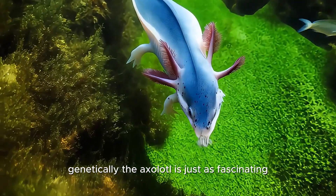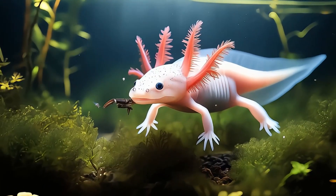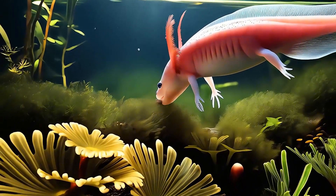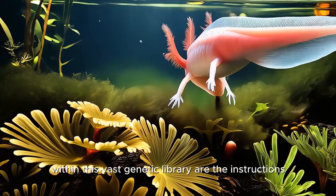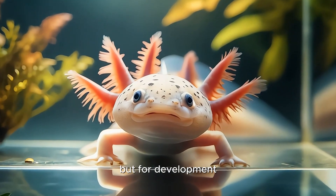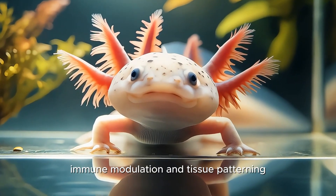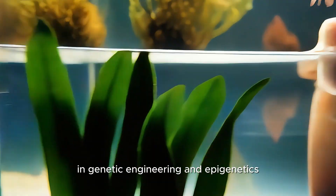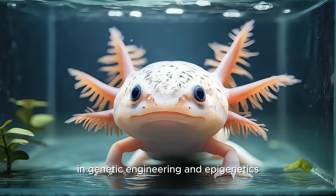Genetically, the axolotl is just as fascinating. Its genome is enormous — about 10 times the size of the human genome. Within this vast genetic library are the instructions not just for regeneration, but for development, immune modulation, and tissue patterning. Mapping and decoding this genome has opened new doors in genetic engineering and epigenetics.